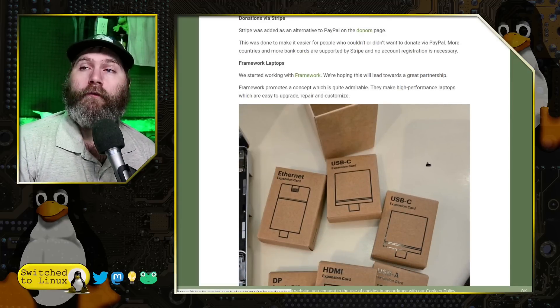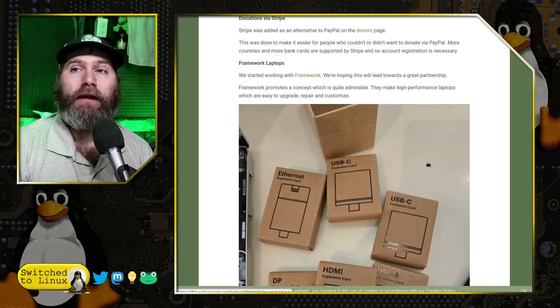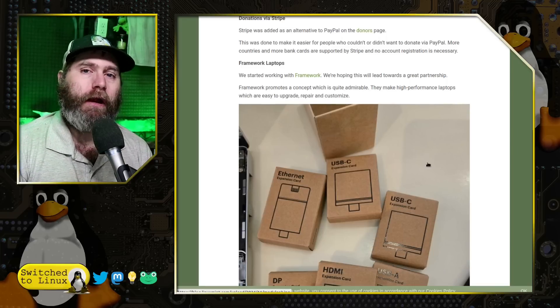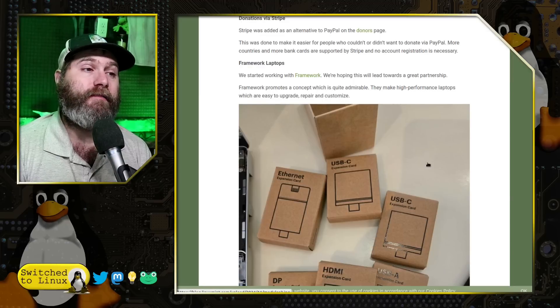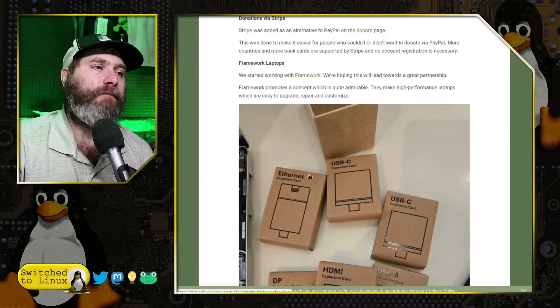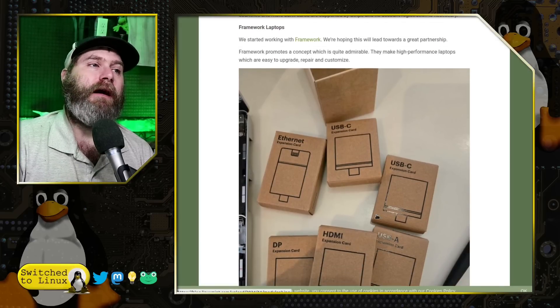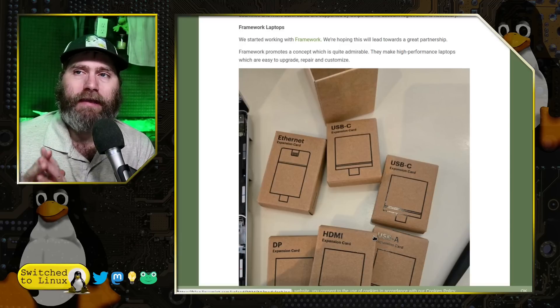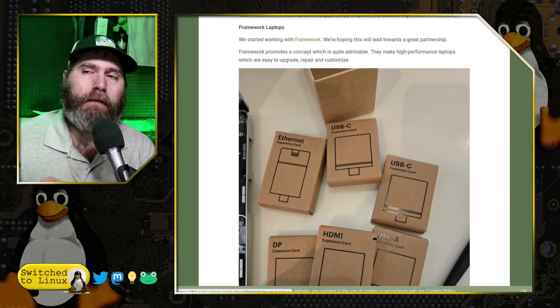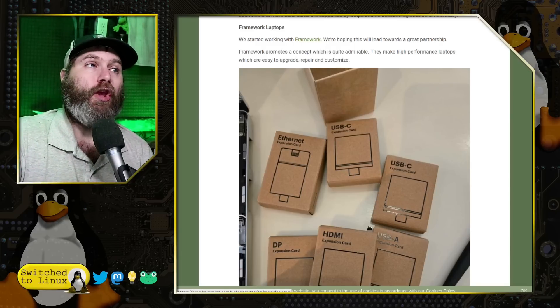They are starting to work with Framework, a great laptop company that creates effectively modular and very easy to replace or repair computers. You can see in this picture they have expansion cards — there's an Ethernet card, USB-C expansion cards, a USB-A expansion card, and an HDMI expansion card.